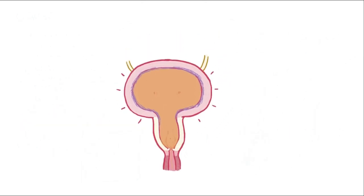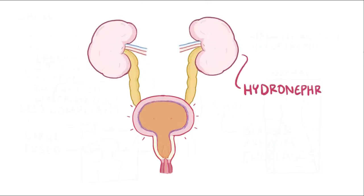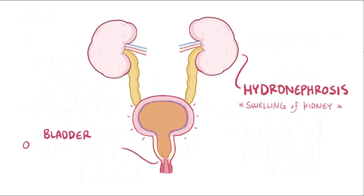That high-pressure urine has nowhere to go but up to the ureters and eventually to the kidneys, causing hydronephrosis — the swelling of a kidney due to a buildup of urine. In PUV, since the bladder outlet is obstructed, the hydronephrosis is bilateral, meaning it affects both kidneys.